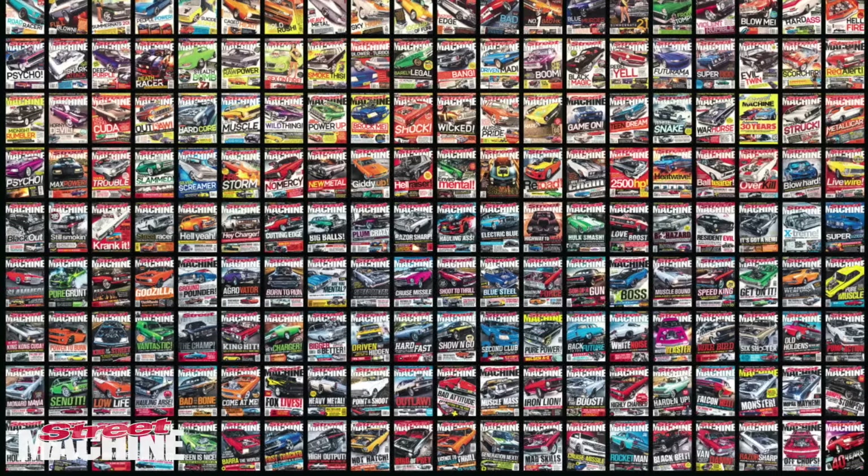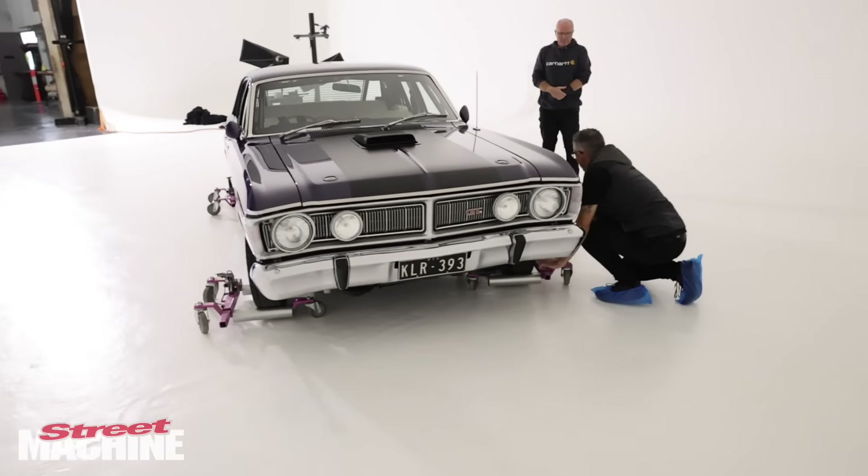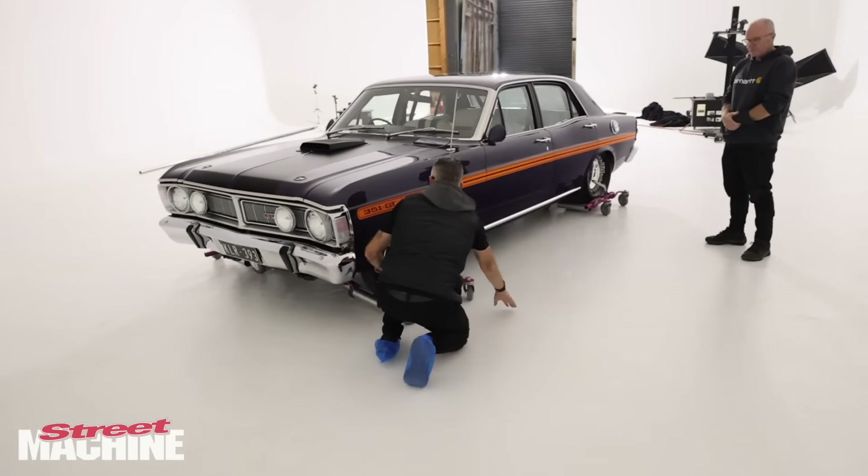G'day guys, Sean here from Street Machine magazine. Today we're in the studio — Film Set Studios in Oakley to be exact — with our main photographer Chris Thorogood. He's done over a hundred covers now, and today we're actually going behind the scenes to do a cover shoot with the man himself. So follow along with us, let's check it out.